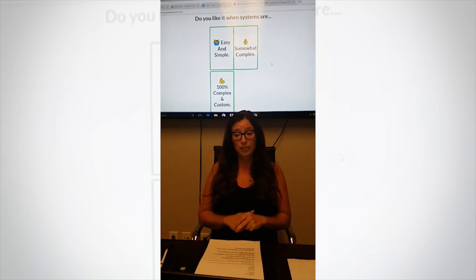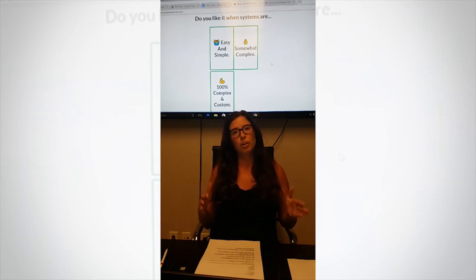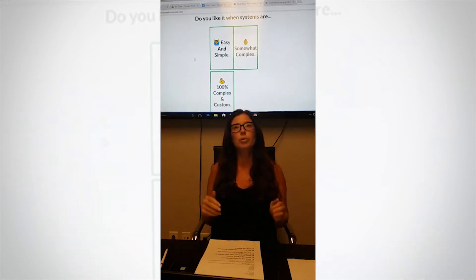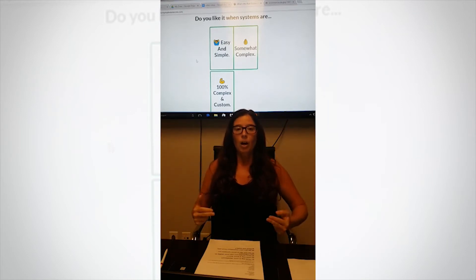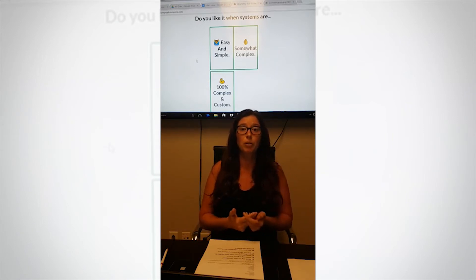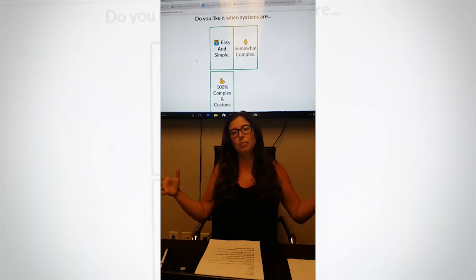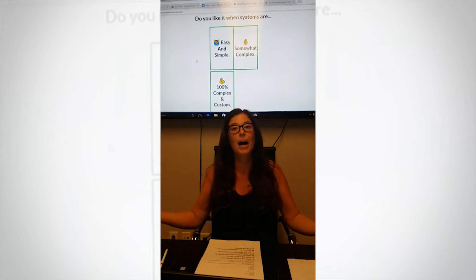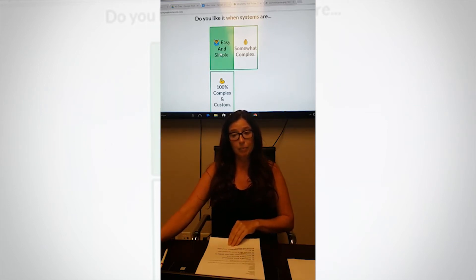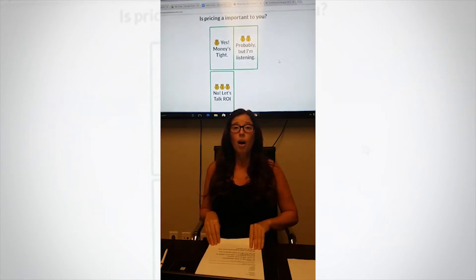Question number four: do you like systems that are easy and simple, somewhat complex, or 100% complex? The easy and simple option will be more of an off-the-shelf product — pre-made templates that guide you and tell you exactly what to do. I started with easy and simple, but now I'm going with 100% complex because an off-the-shelf product doesn't work for me anymore. I need a creation team to build a CRM that fits my needs because I have so many agents to manage. But for this demo I'll pick 'easy and simple.'